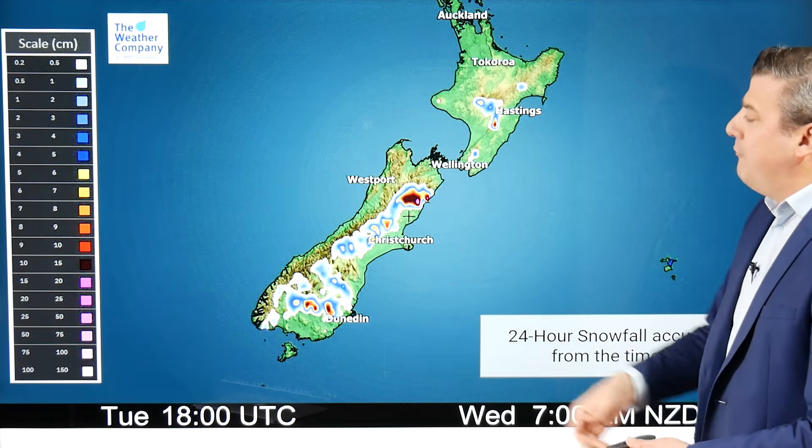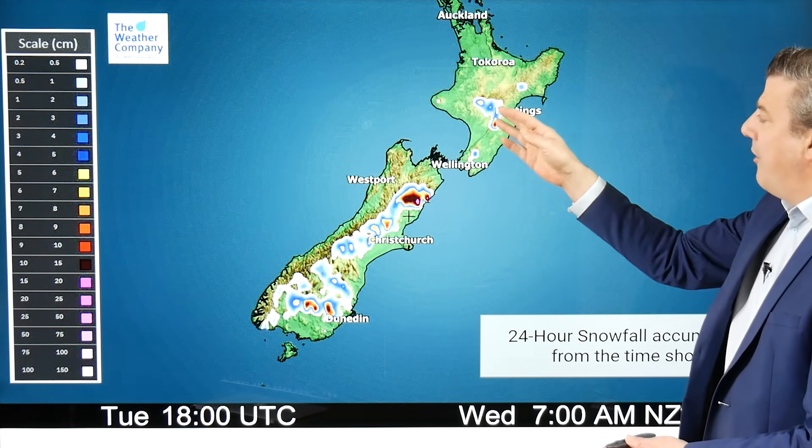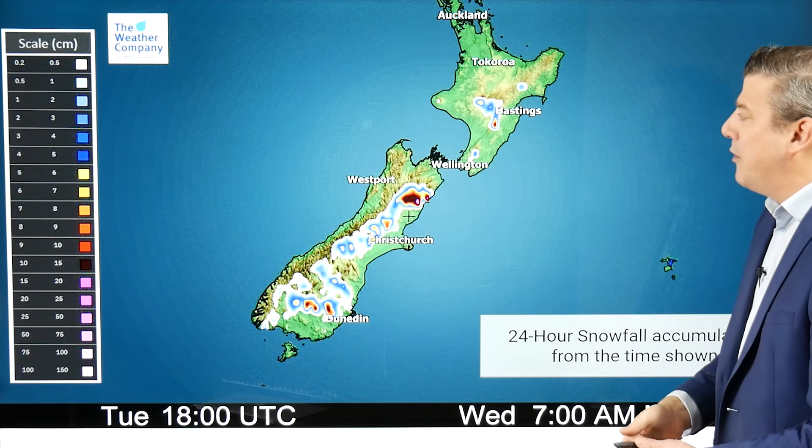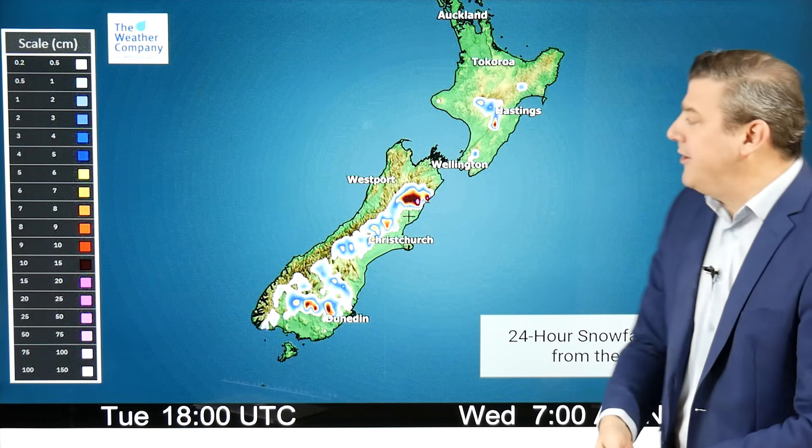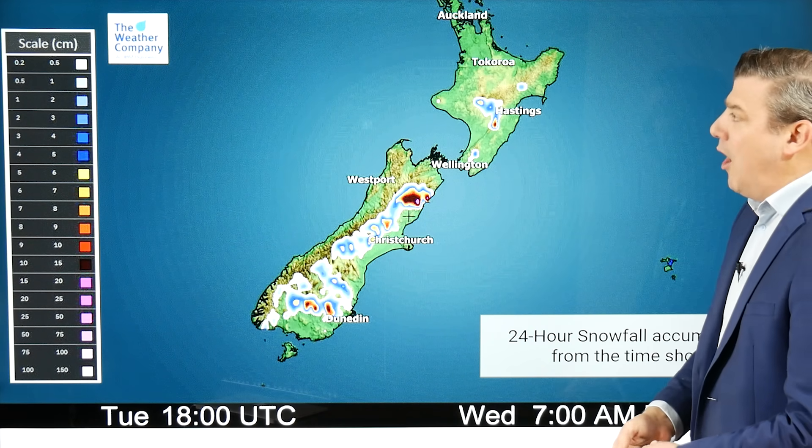We've also got a bit of snow falling — the bulk of it around the Kaikoura Ranges and further up around the North Island as well, perhaps a snow flurry or two around the Desert Road. But this is mostly up in the hills and ranges now, so I don't expect it to be too much of a problem.